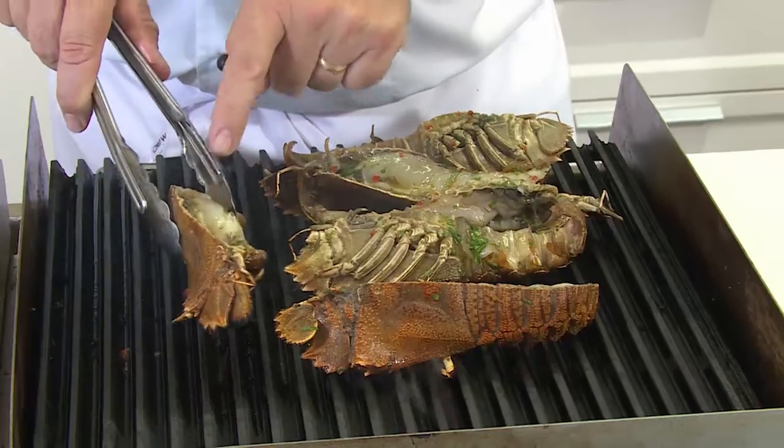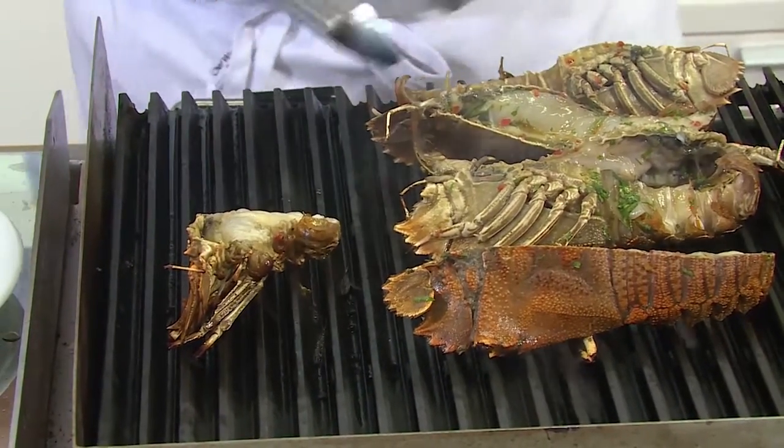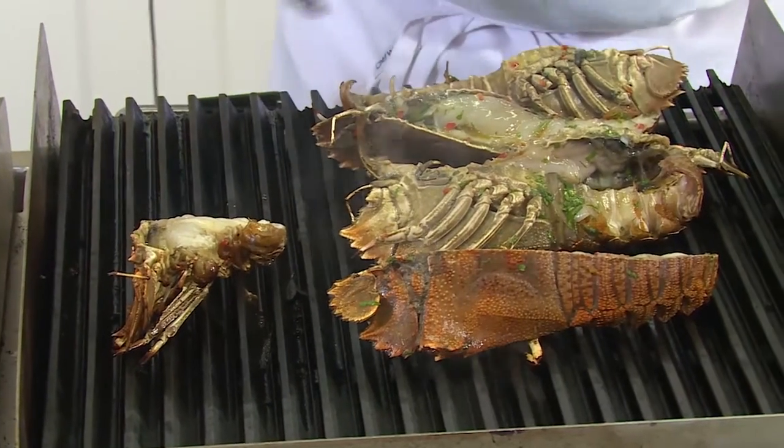I just want to get a little bit of chargrill. And you probably won't be surprised to hear that most of the Moreton Bay Bugs you buy actually come from Queensland.